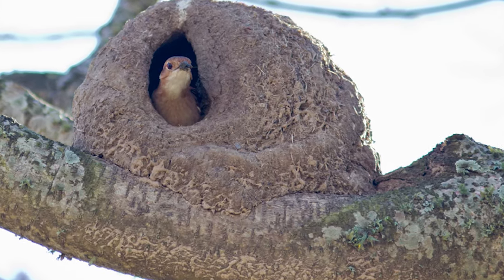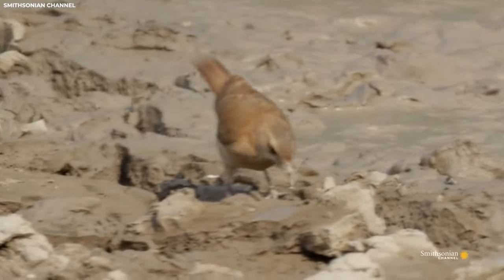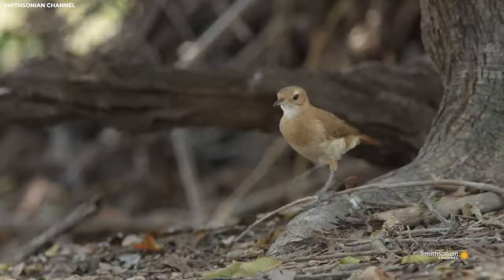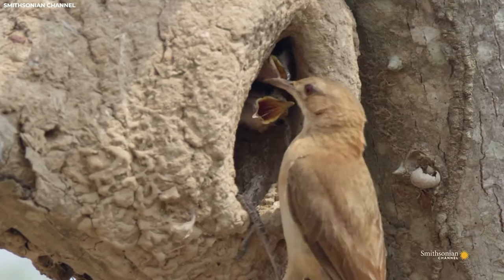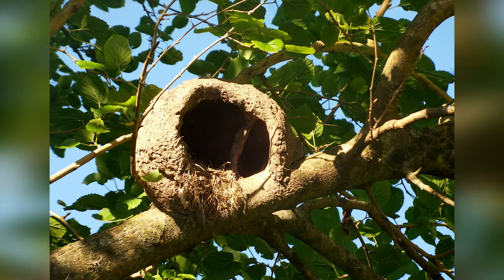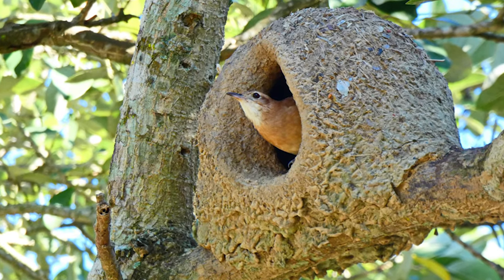The rufous hornero carefully molds the mud into a dome shape with a small entrance hole on one side, helping to prevent predators from gaining access while also providing ventilation and airflow. Once the nest is complete, the birds lay their eggs inside the cozy interior where they're kept safe and warm until hatching. Perhaps the most impressive aspect of the rufous hornero's nest is its longevity — unlike many bird nests used for just one breeding season, these mud-built structures can last for years, with some nests being passed down through generations of birds.